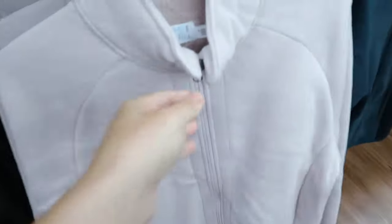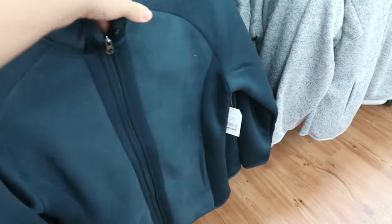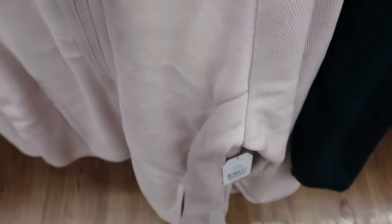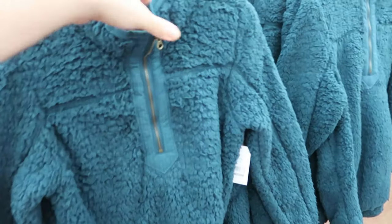Time and True also has their fleece or sherpa line jacket. They look like a cotton activewear jacket but inside they're really really plush — perfect if you're working outside and it's cooler out. They have a gray, green, pink, and black. They're $21.96, super soft inside — really nice jackets.